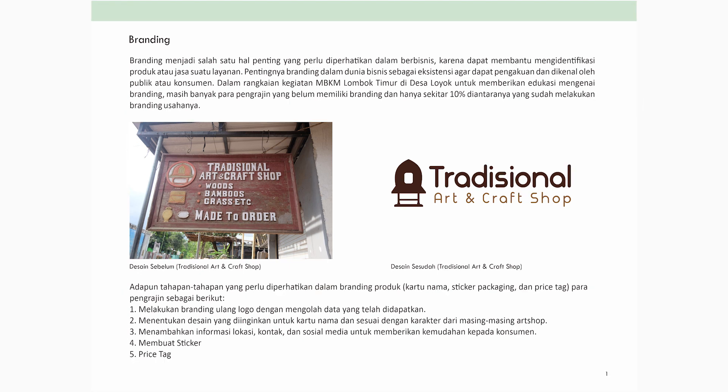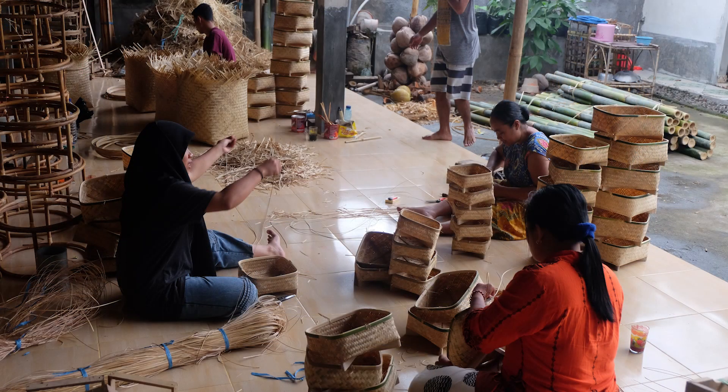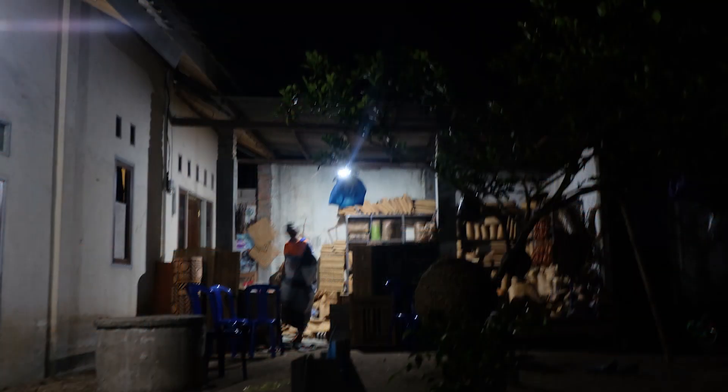Tahapan yang pertama adalah melakukan branding ulang logo dengan mengolah data yang didapatkan. Membuat logo itu bukan asal — dari program studi desain interior kita empathize, melihat kondisi di desa Loyok, bahwa mereka tidak ada logo. Lalu kita menanyakan, diskusi bersama pemilik dan pengrajin lain, apakah ini penting dan apakah mereka butuh untuk media sosial. Ternyata mereka butuh.